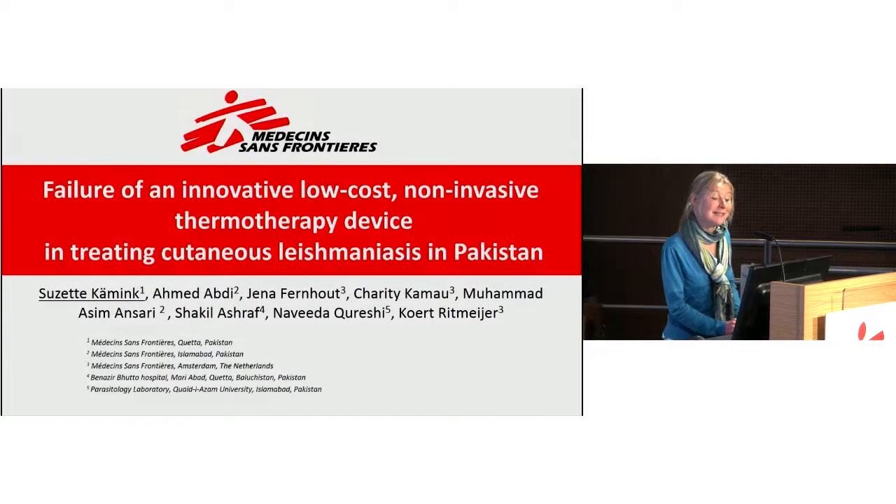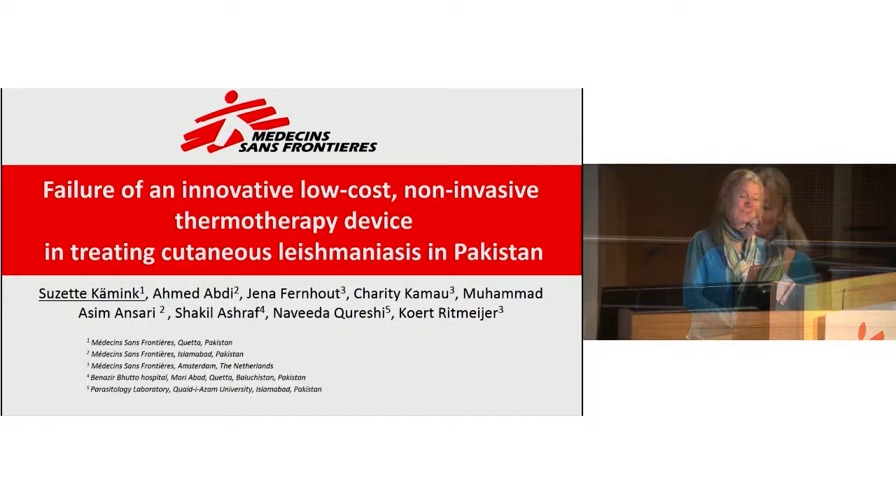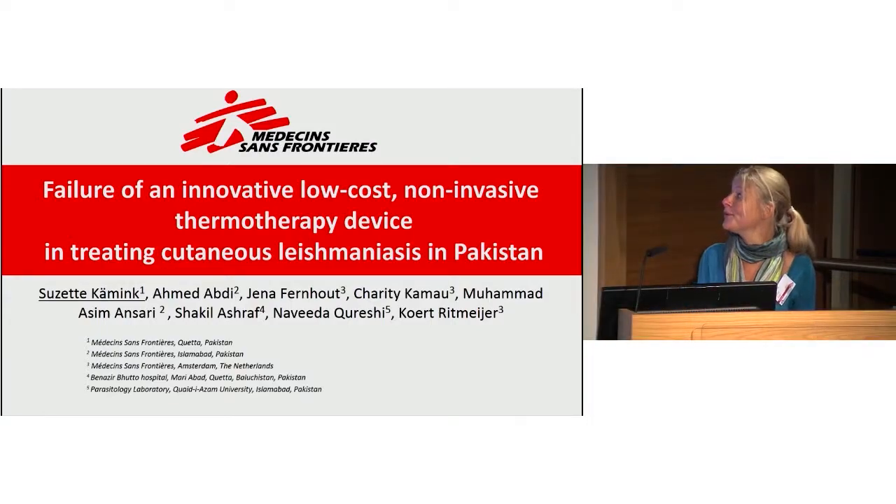Welcome to the presentation of this low-cost, non-invasive thermotherapy device, the HPEC, which we want to implement in Pakistan.